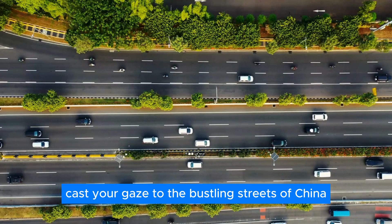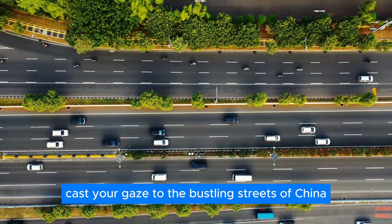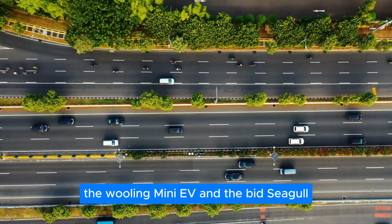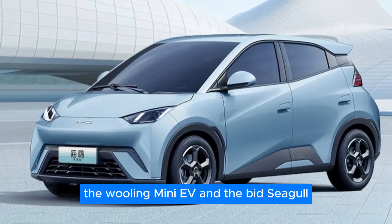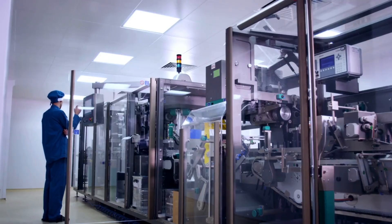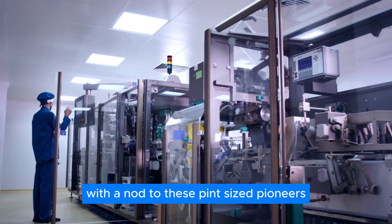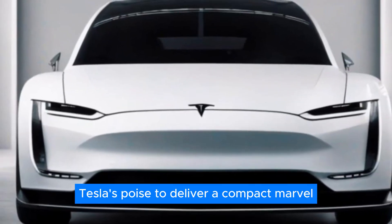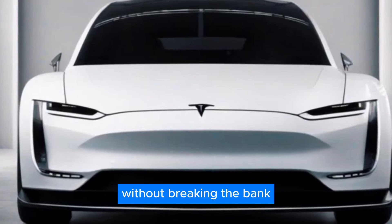Cast your gaze to the bustling streets of China, where compact EVs reign supreme — the Wuling Mini EV and the BYD Seagull, tiny titans that prove size isn't everything. With a nod to these pint-sized pioneers, Tesla's poised to deliver a compact marvel that punches above its weight without breaking the bank.